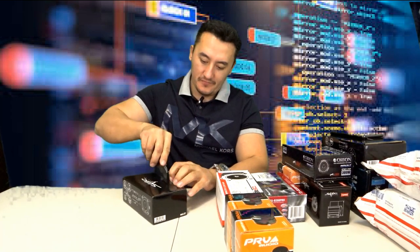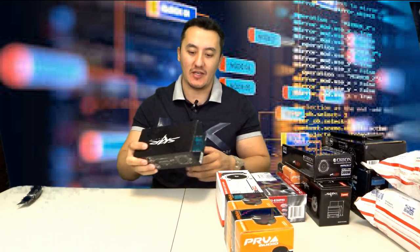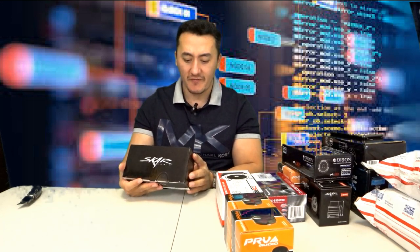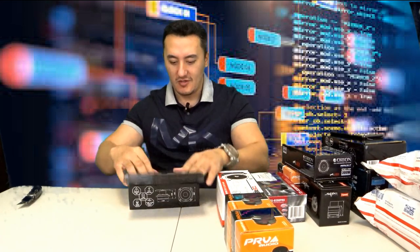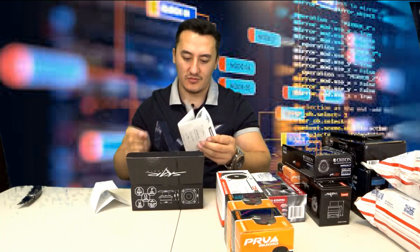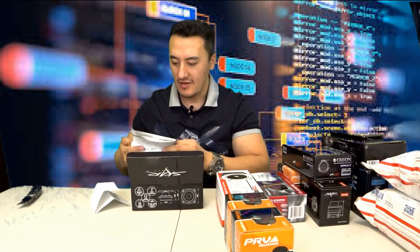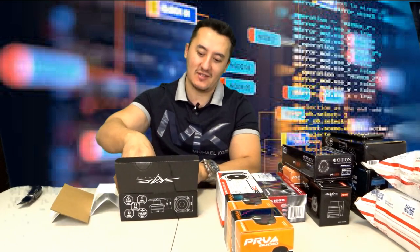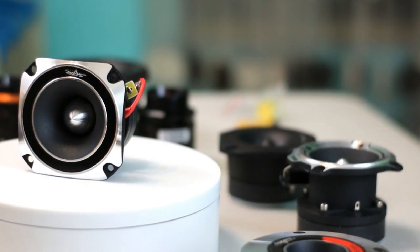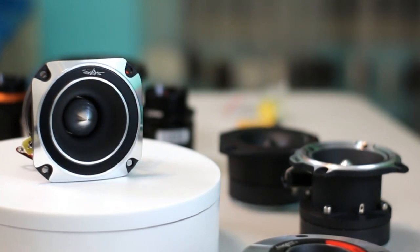Let's start. This is a Scar Audio — I'm gonna put all the links in the description with prices. I'll show you a slide with all the specs. This one is a 1-inch, 150-watt RMS Scar Audio tweeter. It comes with a nice Scar Audio sticker, installation bracket, and hole patterns so you can cut for installation. It's a 1-inch tweeter — when you see these, it's big.